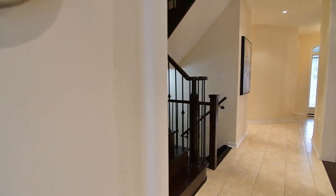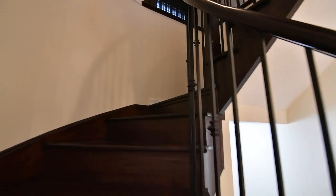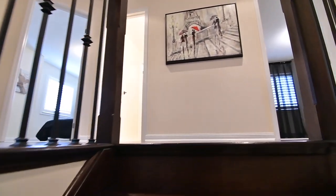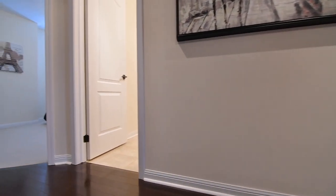Carrying to the upper level is a gorgeous dark stained hardwood staircase with wrought iron spindles that curves gracefully to its mid-landing. This level features hardwood flooring throughout the upper hall and its media niche, four spacious bedrooms all with broadloom, as well as two washrooms, both with ceramic finishes.